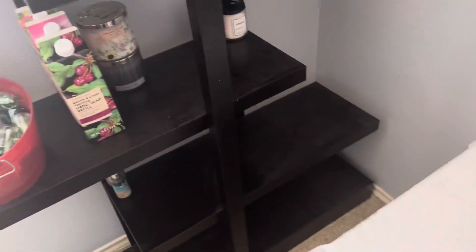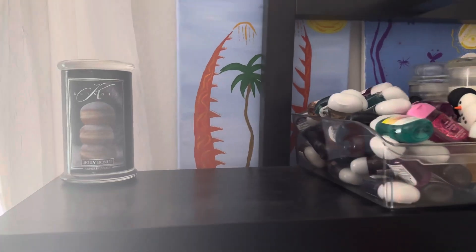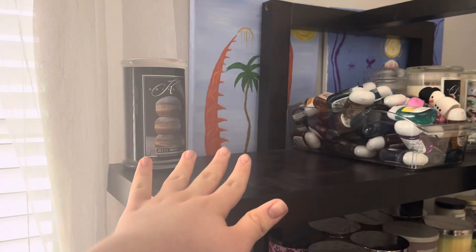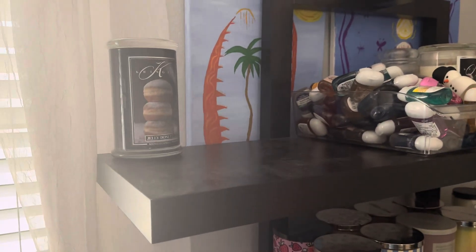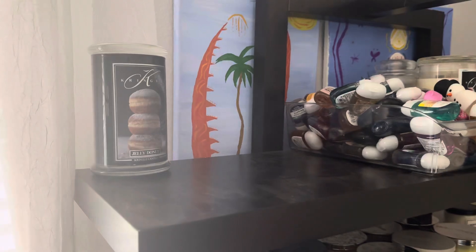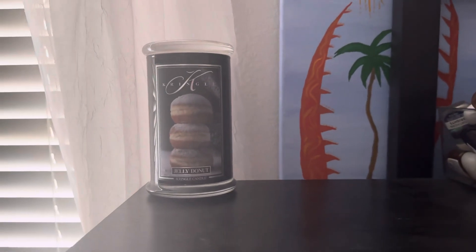I have toilet paper here because I use that to change my wax out — I need to get more cotton balls. Up here is where I will be keeping all of my reserve candles. I actually have two more that are downstairs currently. Yeah, my two other reserve candles are there currently.